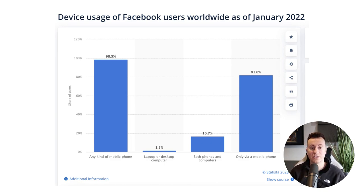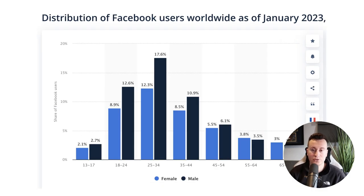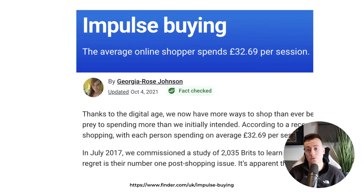Statistic six: the distribution of Facebook users worldwide as of January 2023. What we can take from this is that the average user age is probably around 34, maybe more towards the 35–44 range. So if you're selling a product targeted at 18–19-year-olds or people in their early 20s, Facebook probably isn't your best bet. From my own experience, it's definitely the 45-plus female demographic that tends to be the strongest buyers on Facebook.